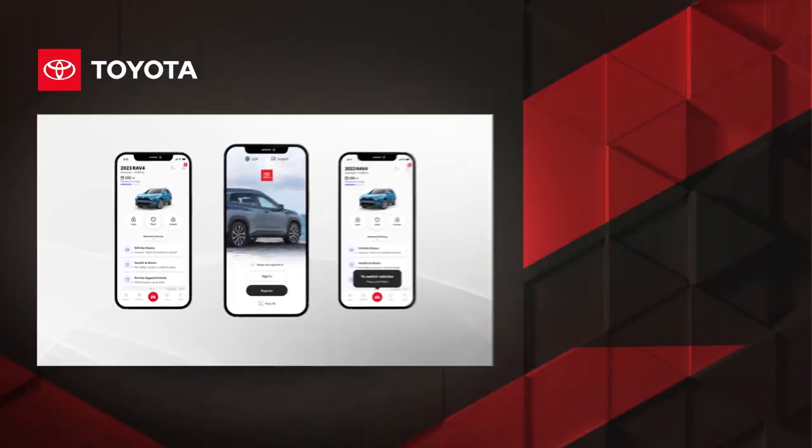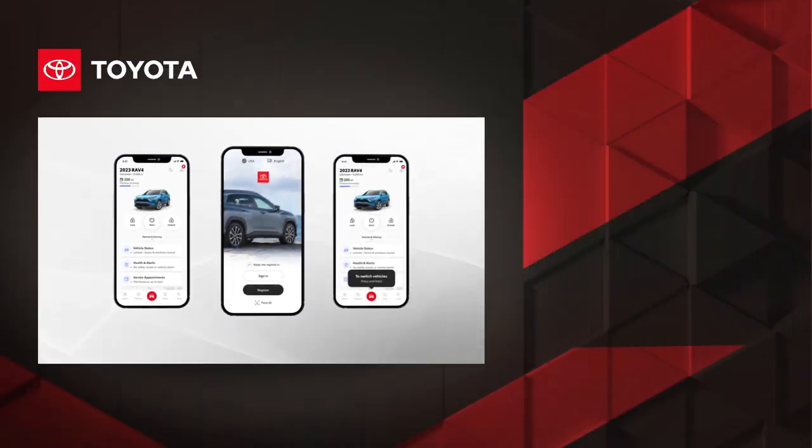Those are the many great functionalities users have come to expect of the Toyota app. To learn more, visit toyota.com.